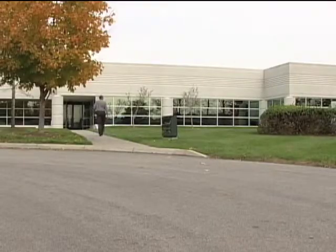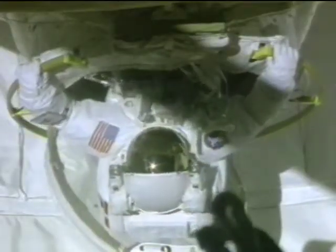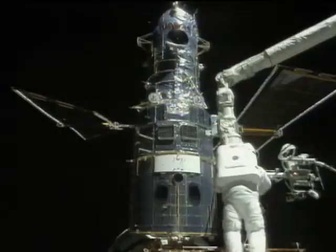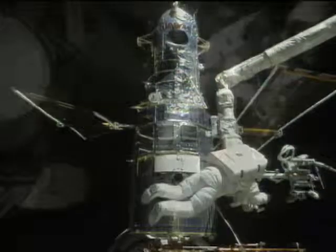iPix was first called Telerobotics. When NASA's astronauts needed a technology to help them see while working in space, the firm partnered with NASA Langley Research Center through the Small Business Innovation Research, or SBIR, program to develop a remotely controlled robotic arm.